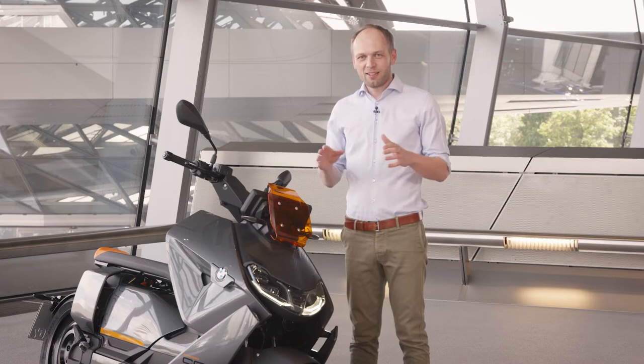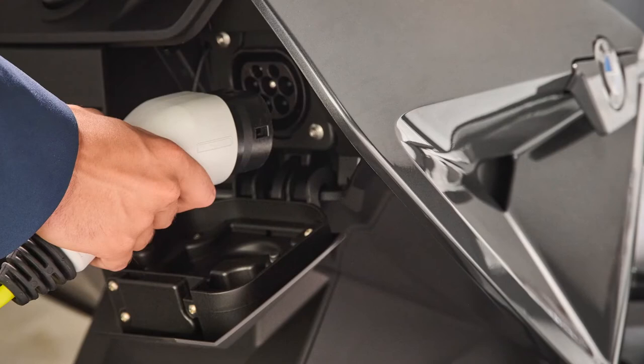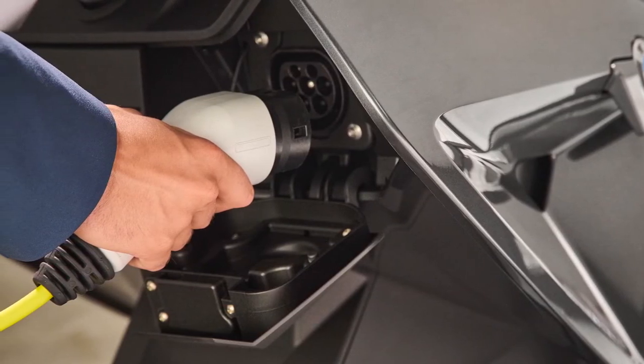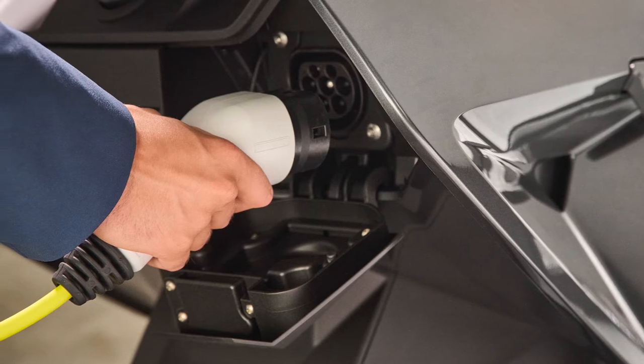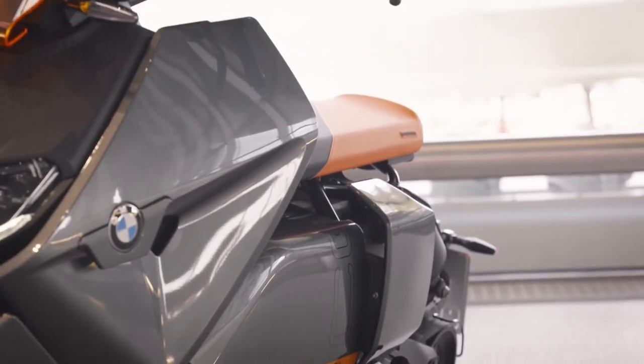We have the standard 2.3 kilowatt charging system integrated in the back, and optionally you can choose a 6.9 kilowatt charging system which allows you to charge up your scooter to 80 percent in almost one hour.